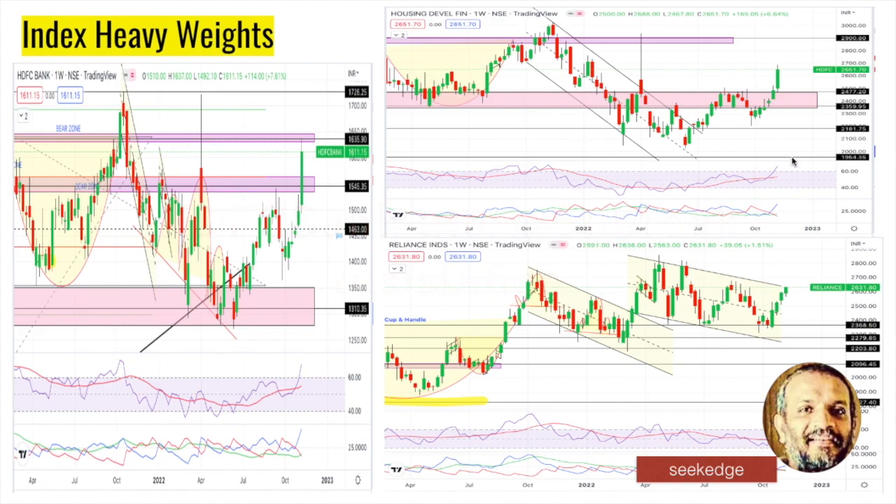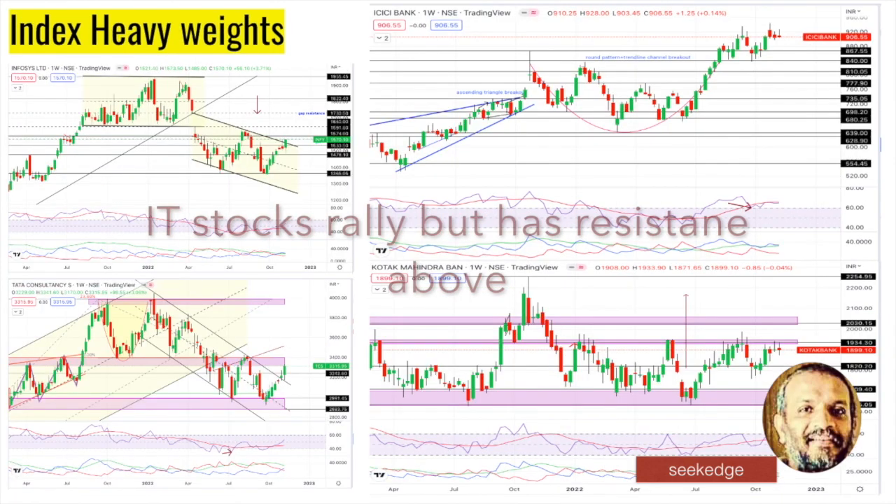HDFC Bank has also broken out and taken out resistance beautifully. It is bullish on the weekly, above RSI 60, and landing on top resistance trying to break out. But the momentum is still sideways - not yet climbing firmly above RSI 60. Infosys and other IT stocks were stars last week.